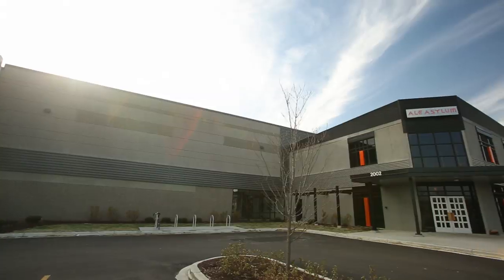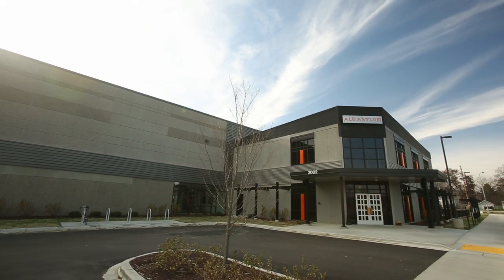Ale Asylum serves beer in the greater Madison area, greater Milwaukee, Racine Kenosha, Janesville Beloit, Sheboygan, Eau Claire, La Crosse, and Fox Valley.